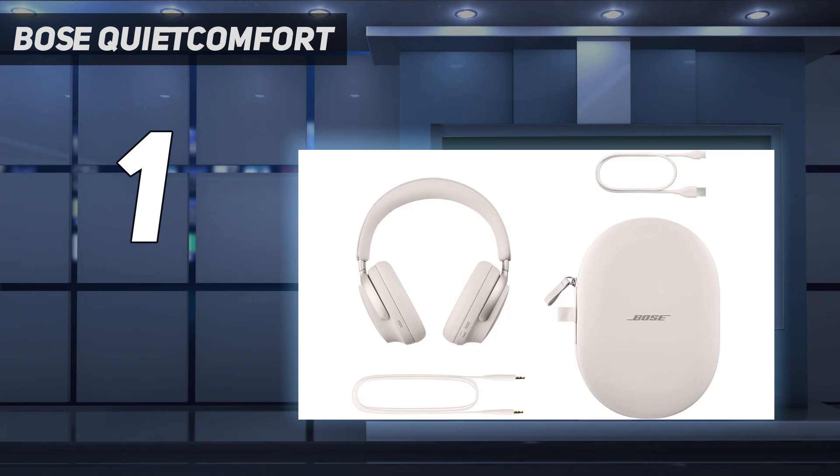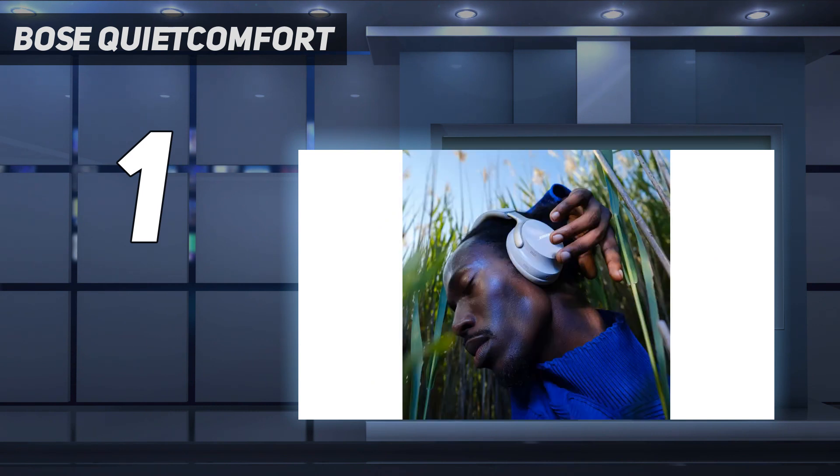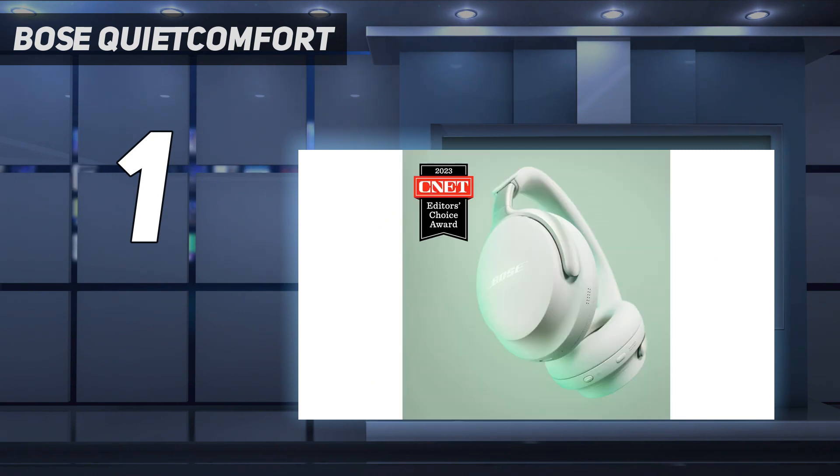The bass on this headphone is capable of reaching down to 20Hz with authority and depth, and it delivers some of the best sounding music we have ever heard from a pair of wireless noise-canceling headphones. If you are looking for one of the loudest headphones that can deliver extremely powerful volume with consistently clean sound, the Bose QuietComfort Ultra headphones are the ones you should get.